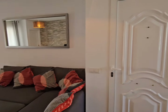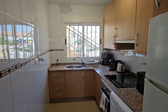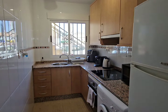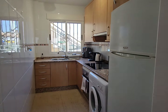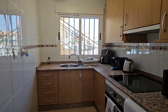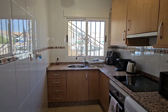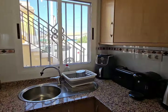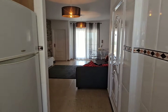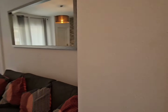Here we're going around to the kitchen and as you can see it's a nice compact kitchen with beautiful granite worktops. There's an integrated oven and electric hob, a washing machine, a fridge freezer, and plenty of top and base units with a sink and drainer. The windows have shutters and insect screens and it's all fully tiled. It's a lovely room.